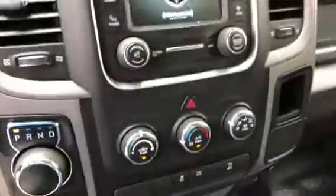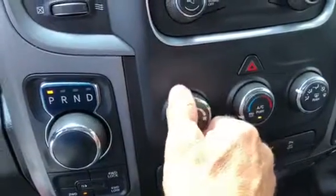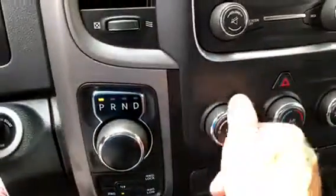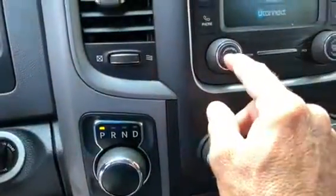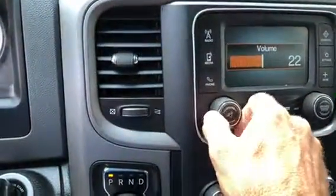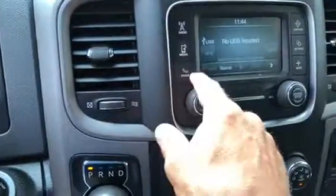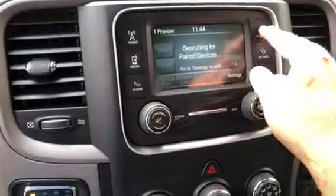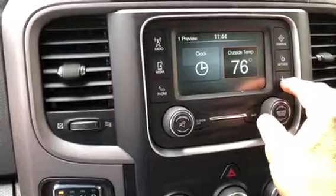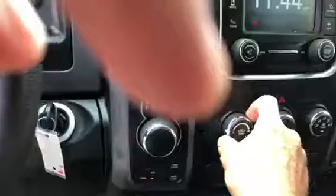The fan works on all speeds. Radio is set and working. It does have Bluetooth. Everything seems to be operating as it should be.